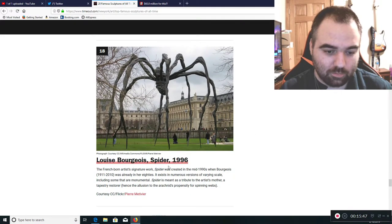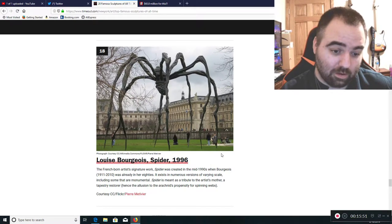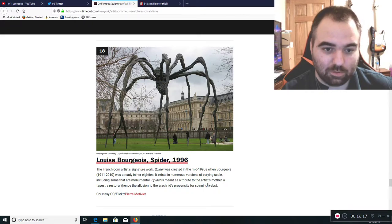Louise Bourgeois's Spider, 1996 — that looks like garbage. Louise Bourgeois was already in her 80s when she made that. Frankly, it was already garbage. I guarantee she was probably having dementia when she made it.